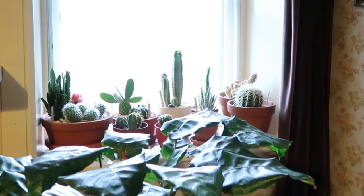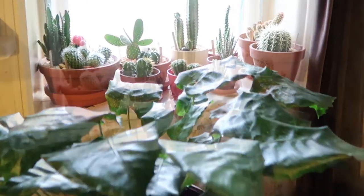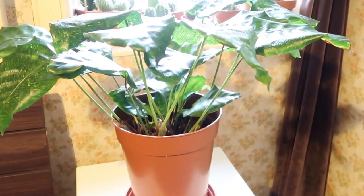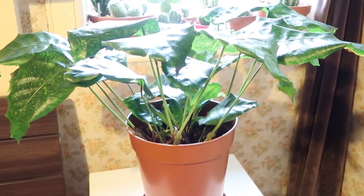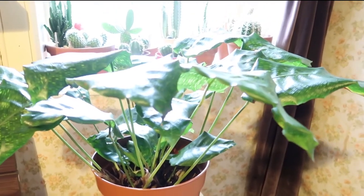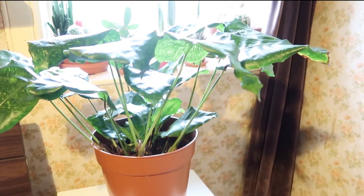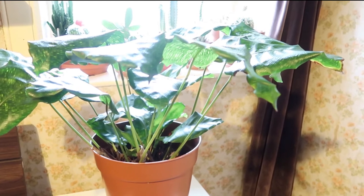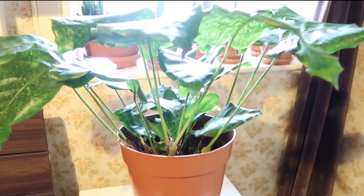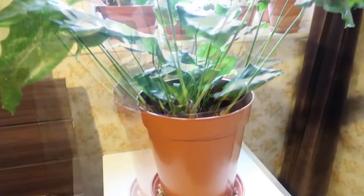Let's start with my east-facing window where all my cacti sit. But first, this is my Calathea musaica. I recently featured this plant in my Calathea plant diary — go check it out if you haven't seen it. I did mention I was going to move it to my living room, but I didn't. I removed the dead leaves, put it back here in my bedroom, and it seems fine. I also put it on top of pebbles with water and it's doing very well.